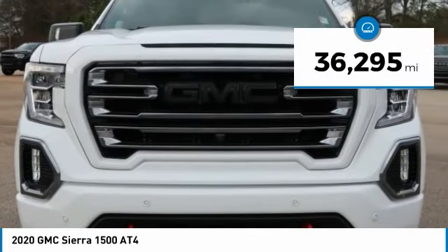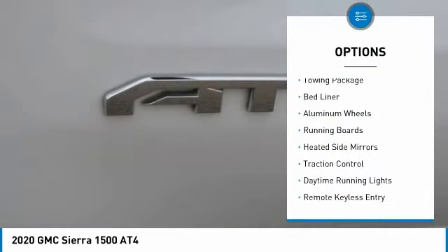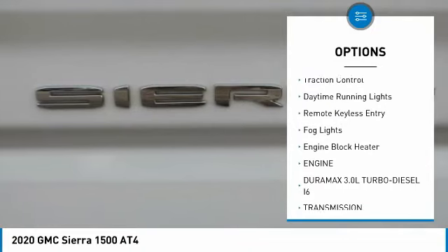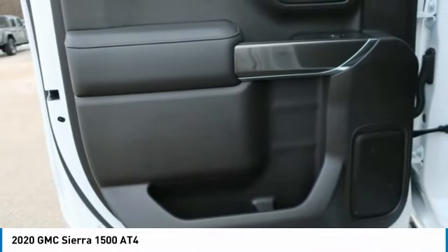This vehicle has less than 40,000 miles. Here are some of this vehicle's great options: towing package, bed liner, aluminum wheels, running boards, heated side mirrors, traction control, daytime running lights, remote keyless entry, fog lights, engine block heater.